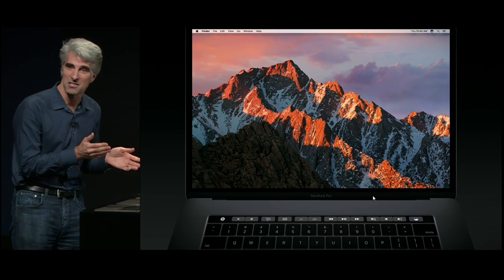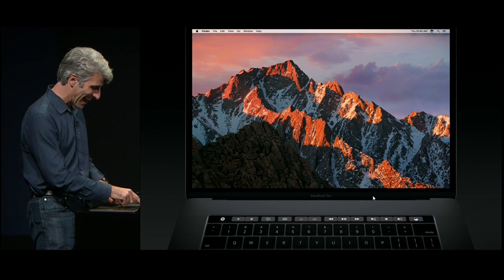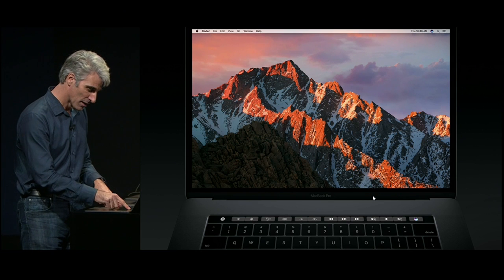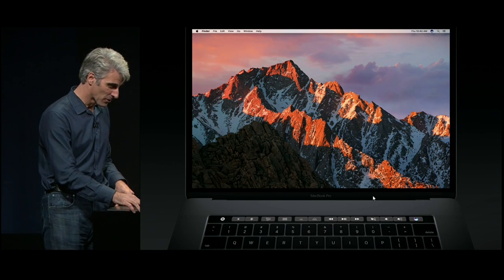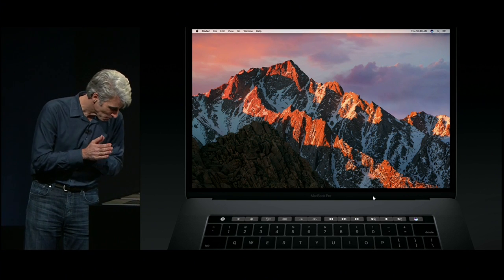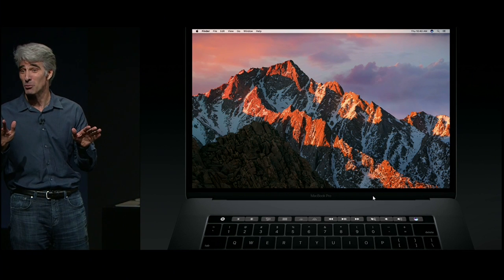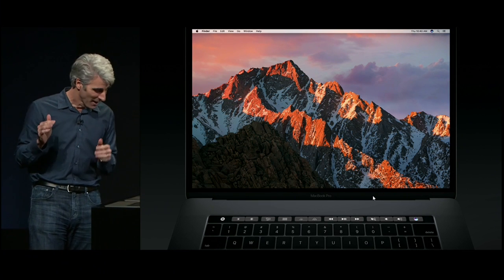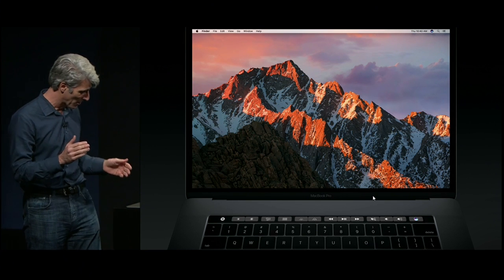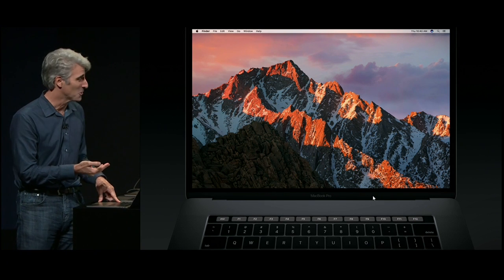Now I want to focus our attention on the amazing new Touch Bar. The first thing is system controls — you'll be relieved to see they're all still here. You can access brightness, playback controls, audio, and for the first time ever, Siri has a dedicated key right on the Mac keyboard. Phil's touching eulogy for the function keys may have been a bit premature — good news: if you hold down the Function key, they come right back.